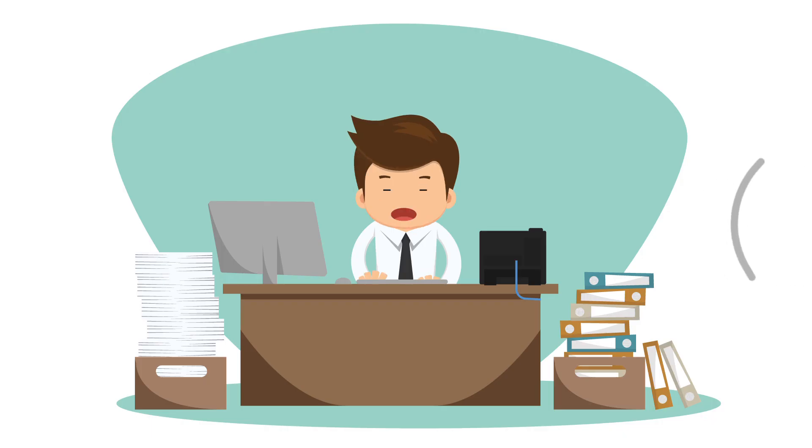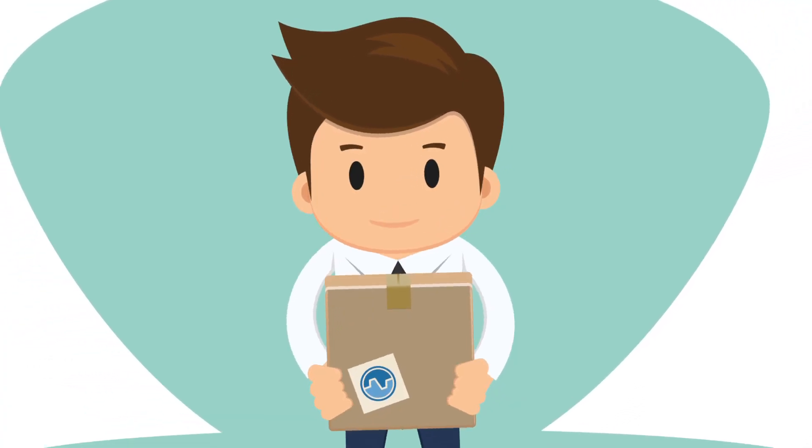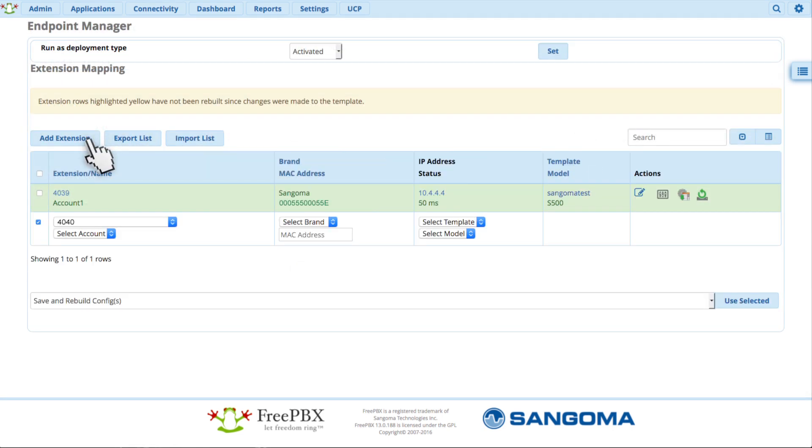Delivery! Jim's order of Sangoma phones has arrived. Before they are dropped off to each new employee, all Jim needs to do is add each user in the extension module and set up their extensions using endpoint manager.